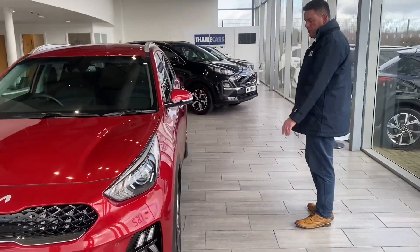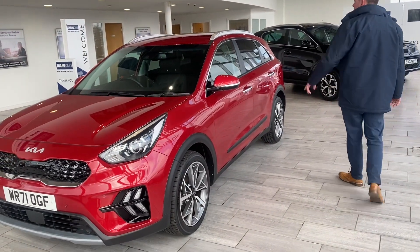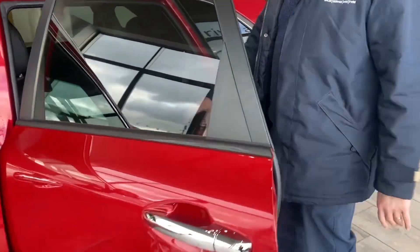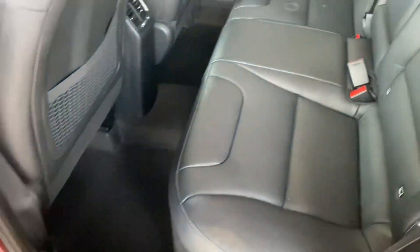We get beautiful other features on the Kia Niro as well. We have a rear privacy glass, the spec inside is lovely — leather seats, all-round electric windows, and ISOFIX in there as well.